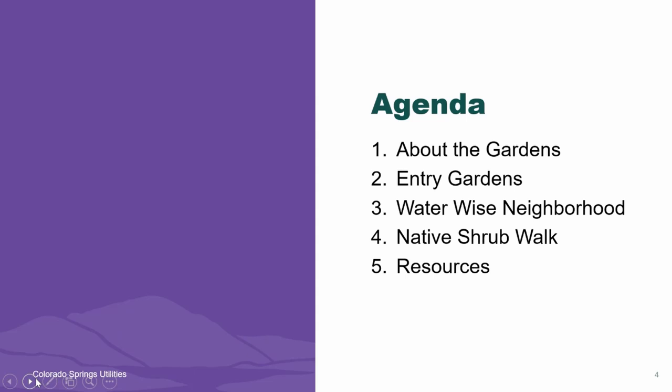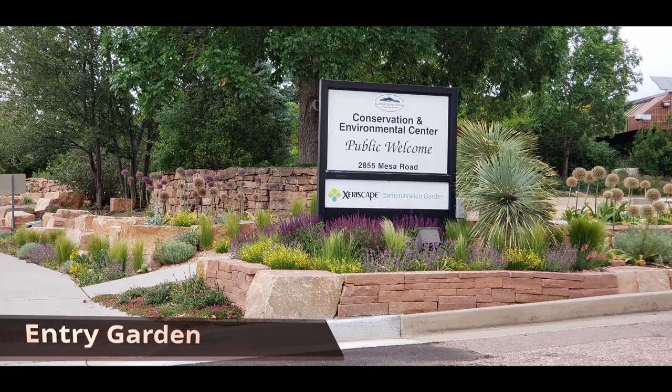At the demonstration garden we have 22 different areas with different types of displays, but I'd like to share with you a walk around where I visited three specific areas of the garden: the entry gardens, the WaterWise neighborhood, and the native shrub walk.